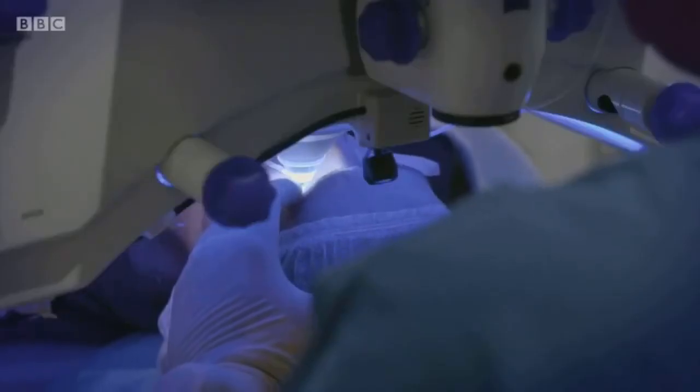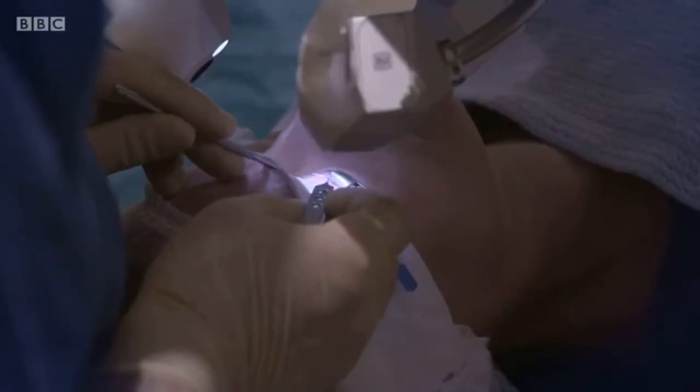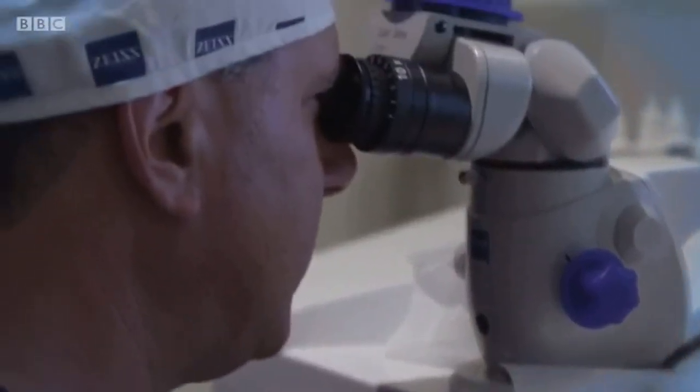By changing the depth of field in the eyes, patients don't need to rely on their natural zoom anymore. But instead, they'll see a blended version of distance, intermediate and close-up objects.